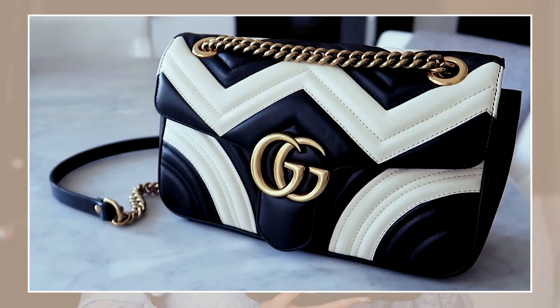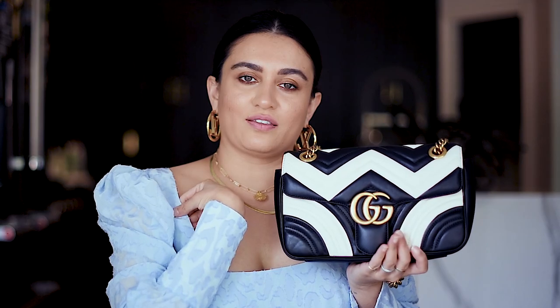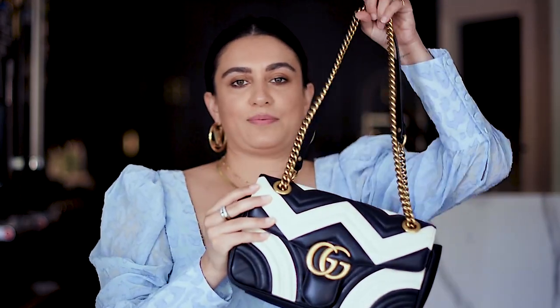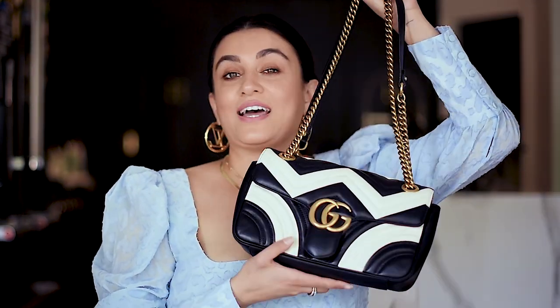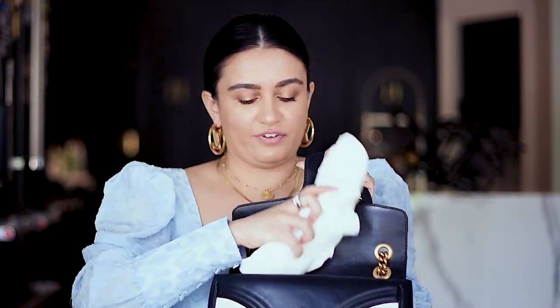Moving on to this beautiful Gucci bag. This one has sentimental value — Rami took me to Italy for my 30th birthday and treated me like a princess, and this was one of the gifts. It's a gorgeous Gucci chevron print — stunning in real life. It's such a statement bag. The black, white, and gold are such a classic. If I have one bag that is really my aesthetic, this is it. Essentially everything in my home is black, white, and gold. I love the hot pink lining. The straps are long enough for a shoulder bag, crossbody, or top handle.